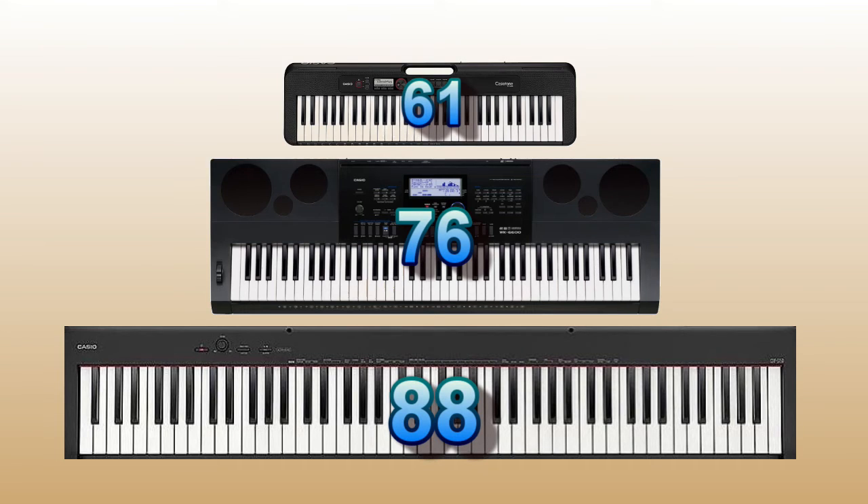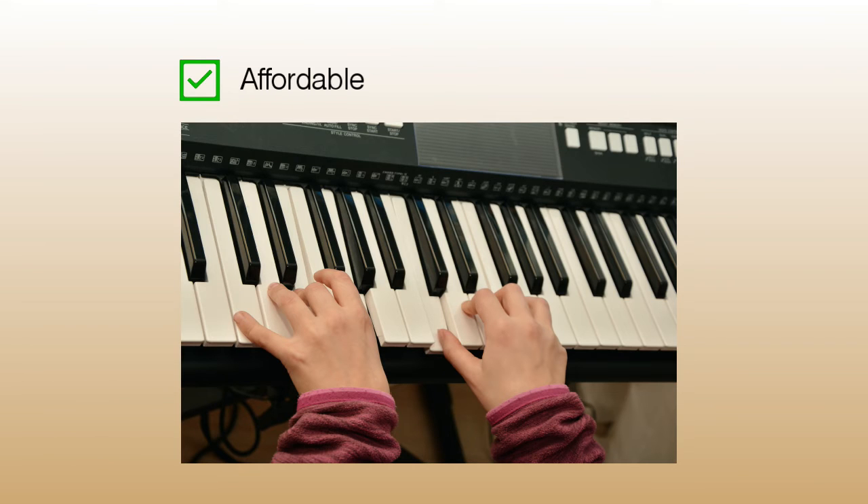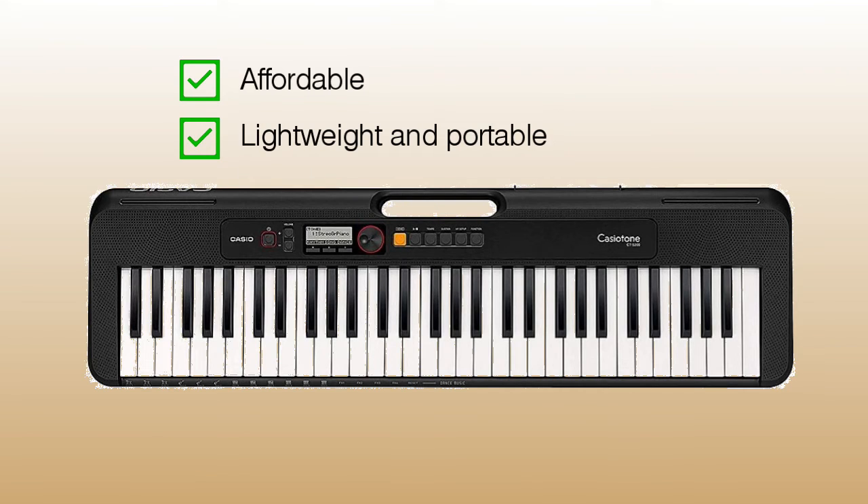Next, let's look at the pros and cons of buying a keyboard. Keyboards come in models with 61, 76, and 88 keys. Keyboards are a lot cheaper than buying a digital or acoustic piano — great for those who want to try piano without making a big investment. They are also lightweight and portable, perfect for people who don't have a lot of space or like to travel with their keyboard.